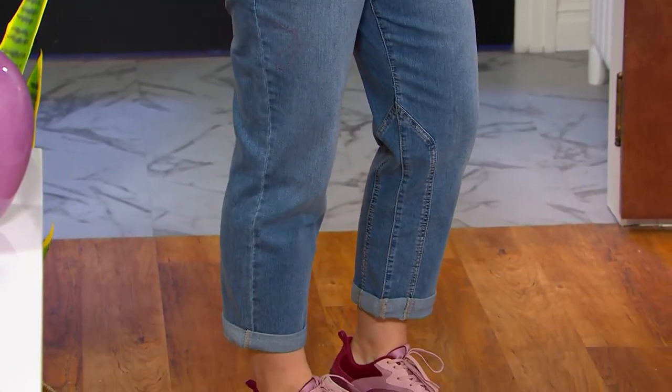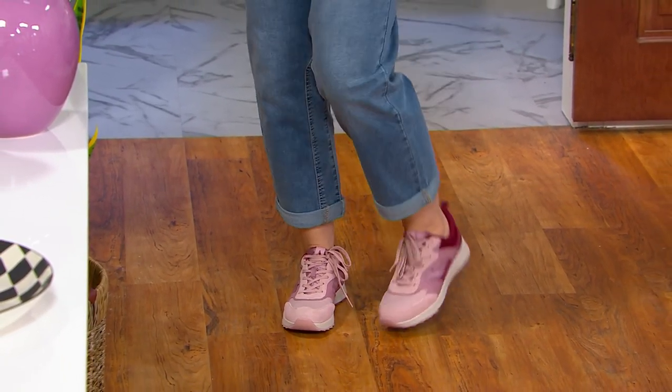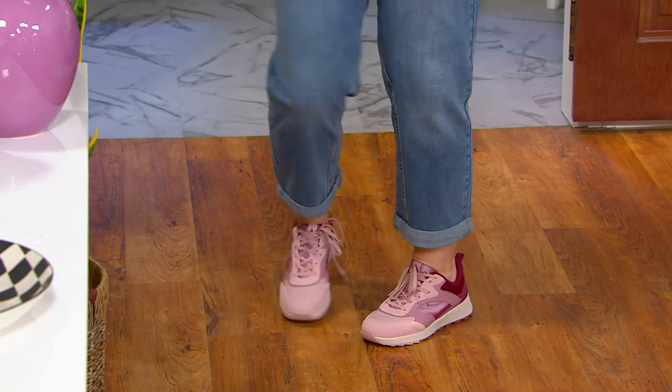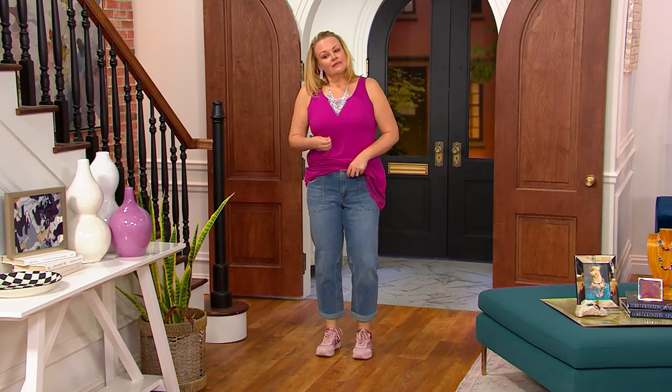Under $60 for Lori's newest boyfriend jean. This one happens to be the hottest look going in pants right now — this utility style. She gave you fun details inside the leg that you're seeing on Jackie right now. And then, Jackie, if you would just lift your tank up a little bit, you get this fun twist on the pocket.